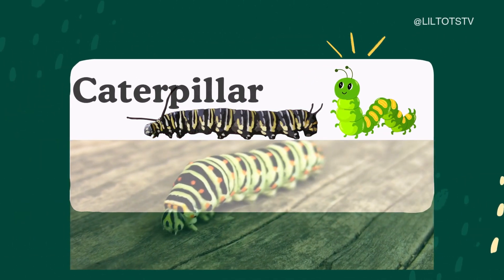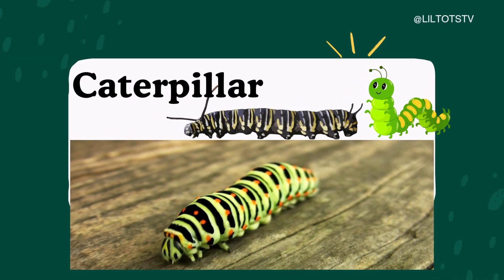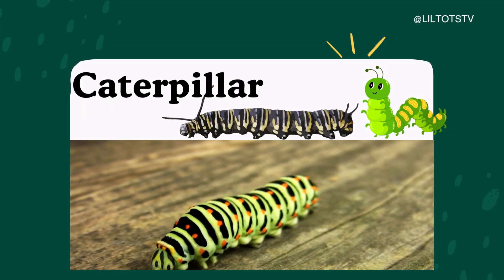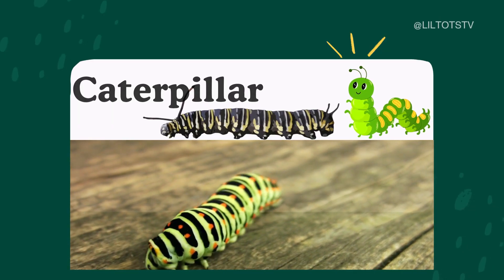And now, say hello to the crawling, munching caterpillar. One day, this little caterpillar will spin a cocoon and turn into a beautiful butterfly. Isn't that magical?